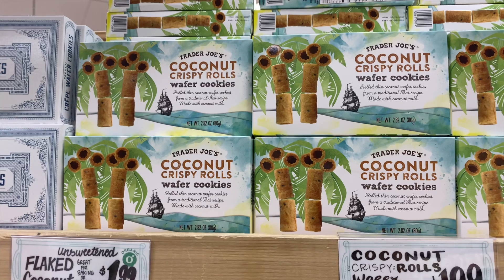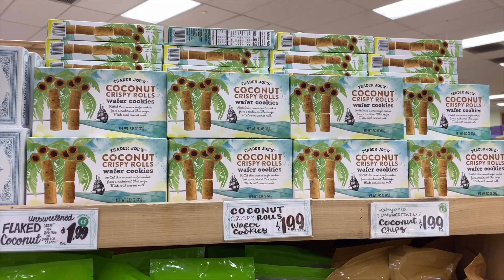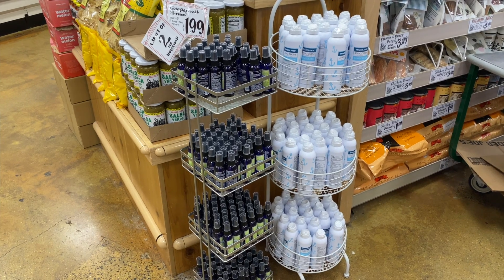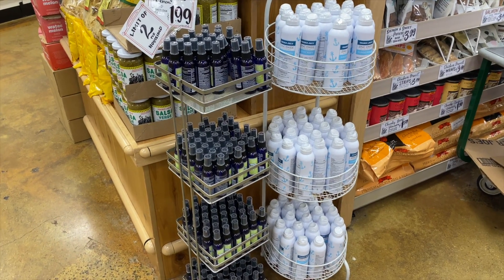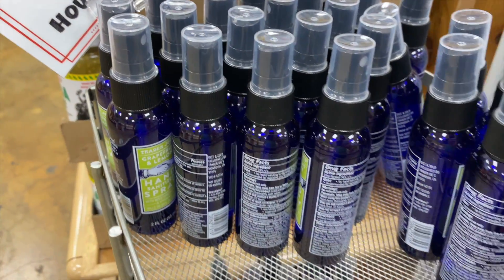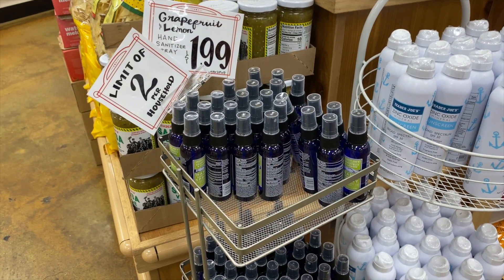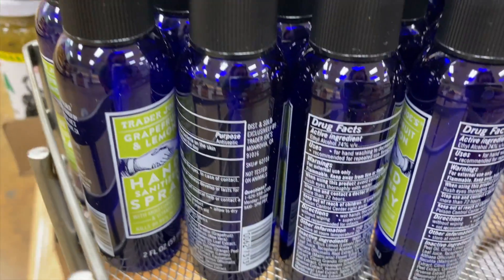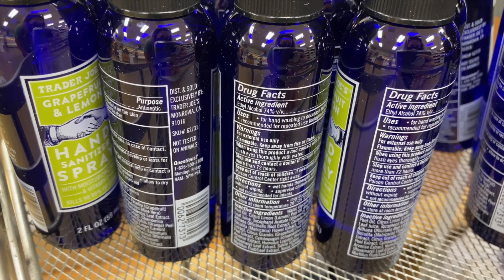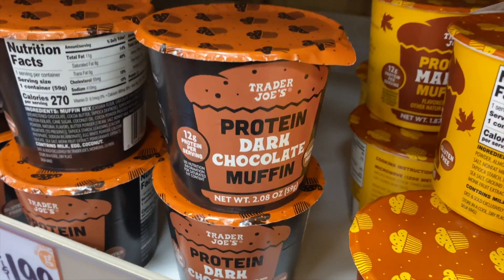The coconut crispy roll wafer cookies are really good — not very sweet, which I like — and they're pretty light. Nice to have with a little ice cream or yogurt in the summer. I also wanted to point out this hand sanitizer. Spencer and I have these all over — in the car, in my purse, in our backpack. It's the best. What I want to highlight is that it's over 70% alcohol, which is how you know you're getting effective use.